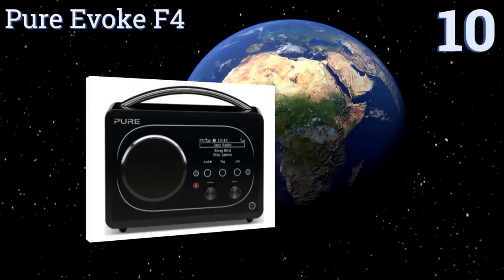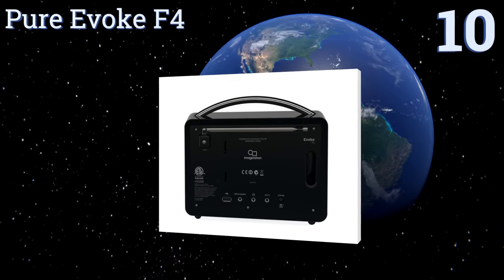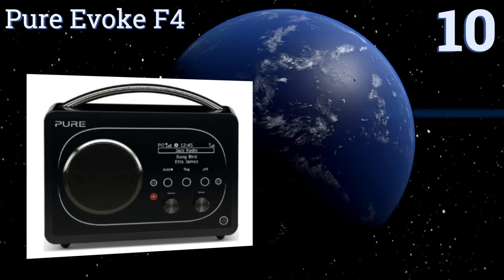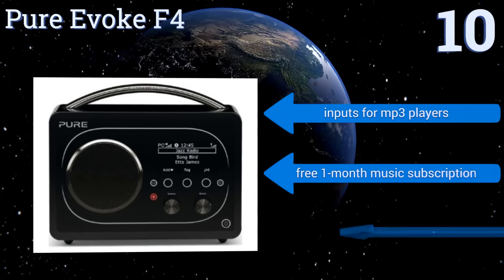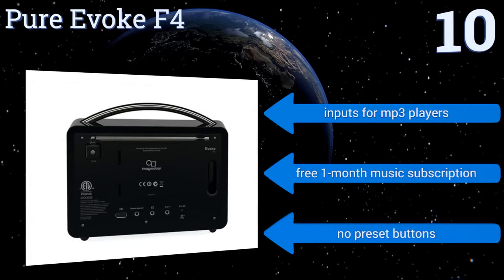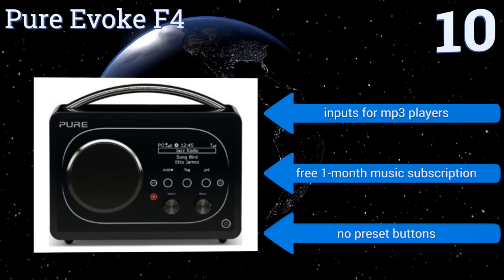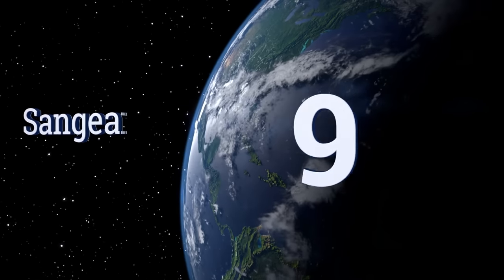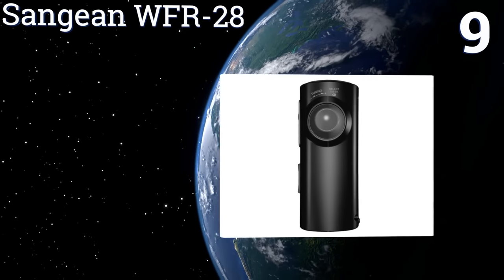Starting off the list at number 10, the versatile Pure Evoke F4 provides easy access to internet radio, FM stations, podcasts, and on-demand programs. It allows you to record anything via USB memory stick and comes with fun sound effects. It has inputs for MP3 players and includes a free one-month music subscription. However, there are no preset buttons.